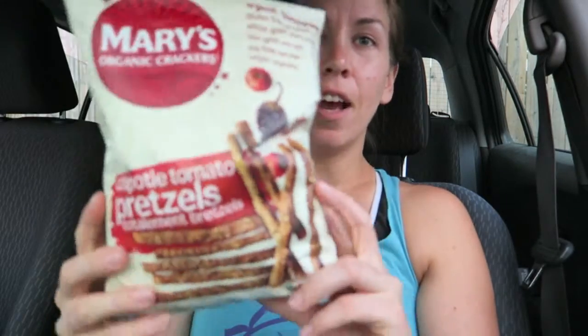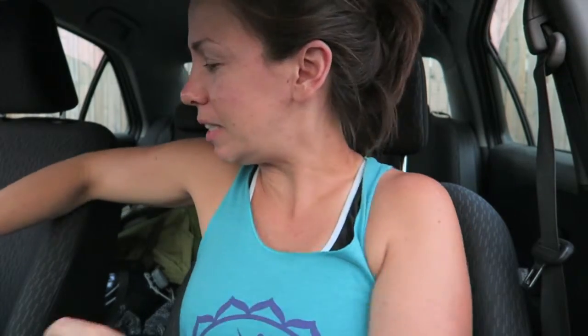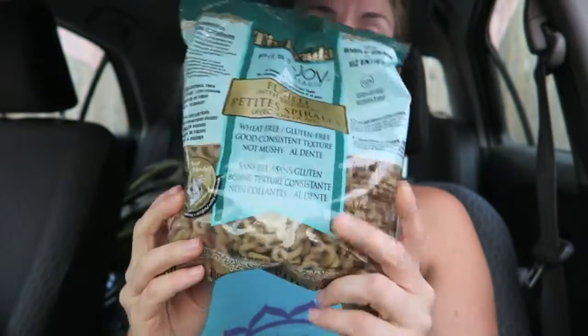I'm a huge fan of the Mary's line. These are Mary's Chipotle Tomato Pretzels. In a serving of 15 pretzels there's 5 grams of fat, and most of the fat is coming from flax seeds and chia seeds. There's not a speck of oil — it's all whole ingredients: whole grain brown rice, whole grain quinoa, whole grain flax, sesame seeds, amaranth, millet, water, sea salt, chia seeds, tomato paste, and chipotle powder. They come in a few different flavors — I was really excited to see the chipotle tomato. When I'm craving something crunchy and chewy, these are great.